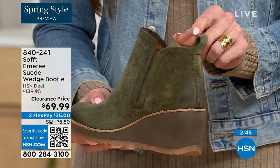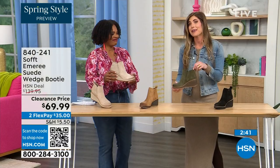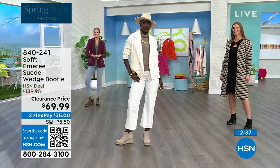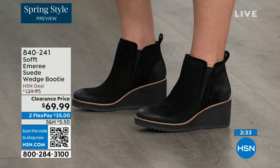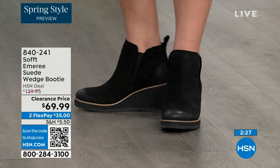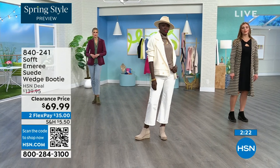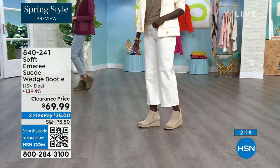There's a cute little pull tab on the back that matches, so you won't be breaking any nails trying to get them on. There is incredible cushioning from the heel all the way to the ball of the foot — a lot of times we forget about the heel and just cushion the ball. This is cushioned from heel to toe.